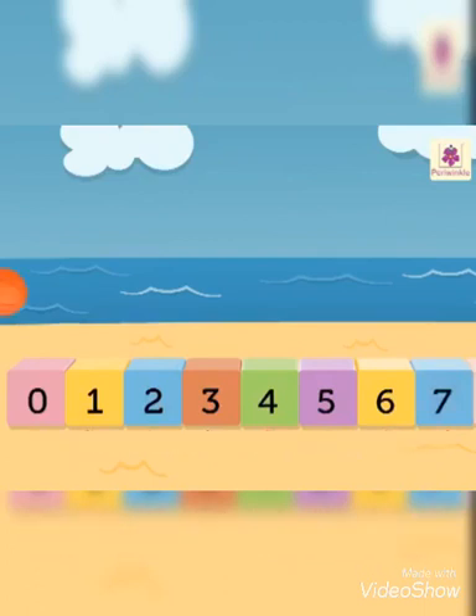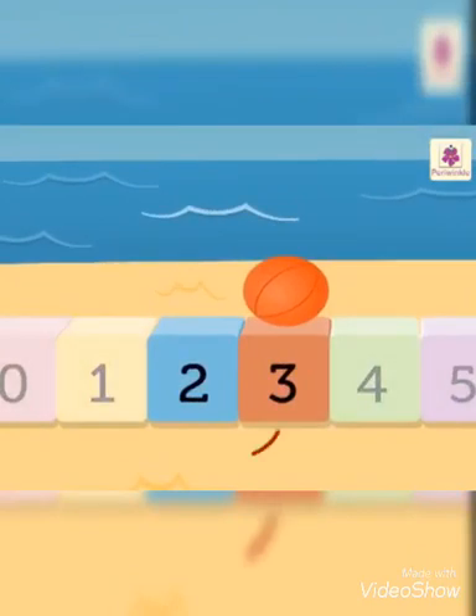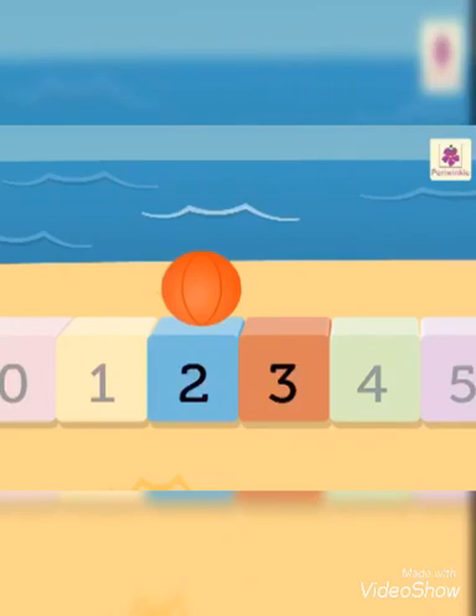Where is the ball? It is on number three. Which number will you get when you count backwards one number? Number two. Thus, two comes before three.